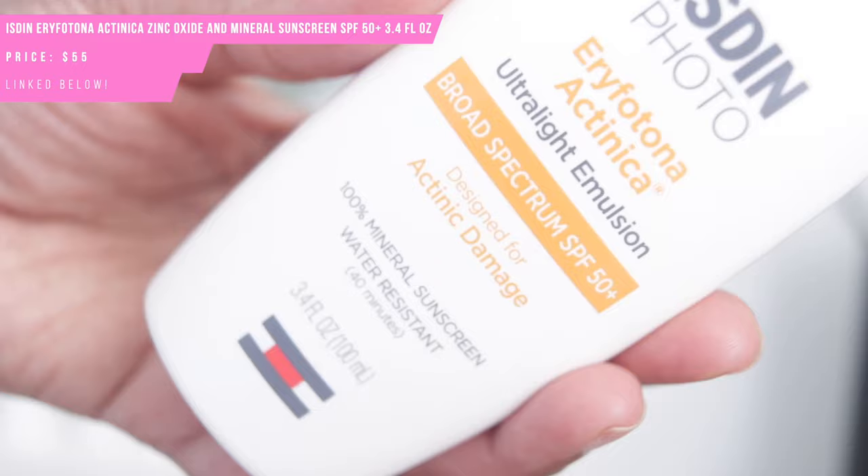First up we have the ISDIN Eryfotona Actinica — it's a mouthful — ultra light emulsion broad spectrum SPF 50+. It's a 100% mineral sunscreen, water resistant for up to 40 minutes, with zinc oxide 11% as the active ingredient. It has a very fragrant smell — there is fragrance in it — and it's very light with a very liquidy texture.